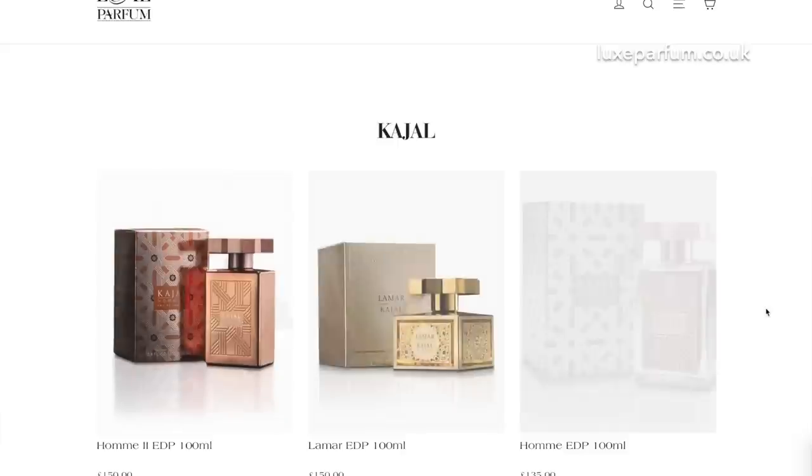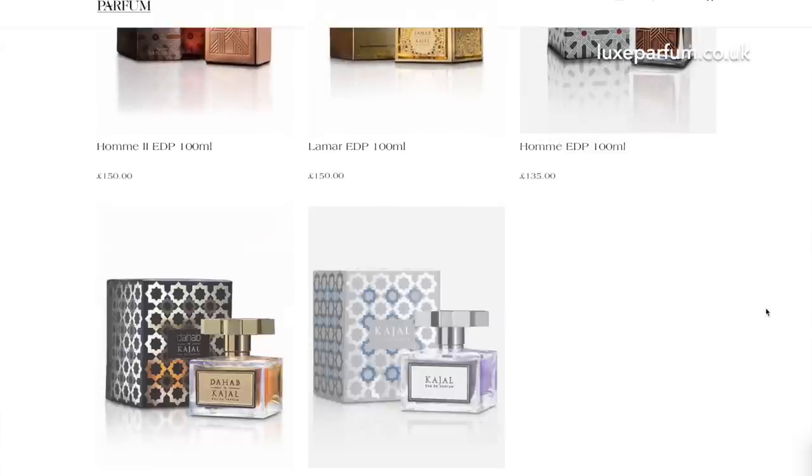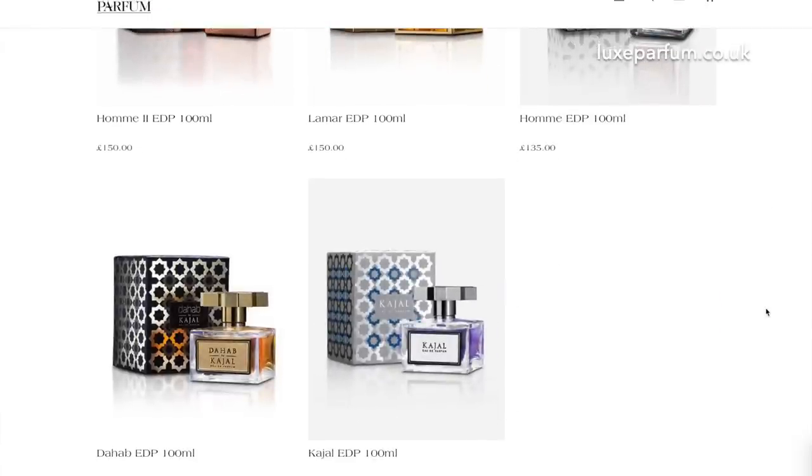Also, the sponsors of the Scent Geeks podcast — I am proud to say we are selling Kajal Fragrances. Kajal Homme, Kajal Homme 2, Dahab. Great house. They are going to be available on the Lux Parfum website as well.